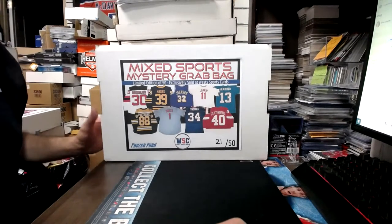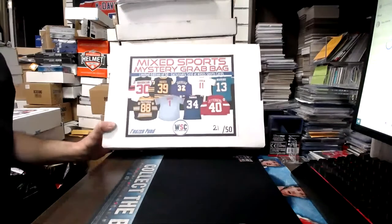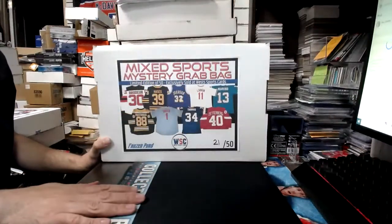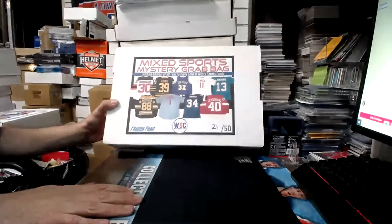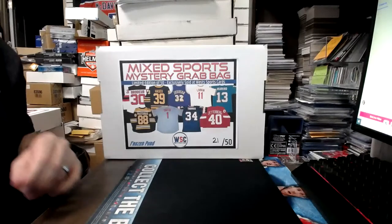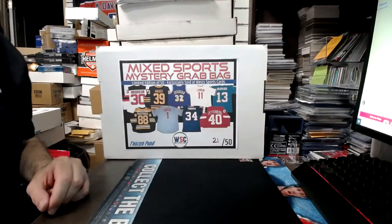Hey guys, how's it going? Welcome to break 1368, another Mixport Mystery Grab Bags. Brought to you by Frozen Pond and sold exclusively at West Sports Cards. Alright guys, good luck on this one.